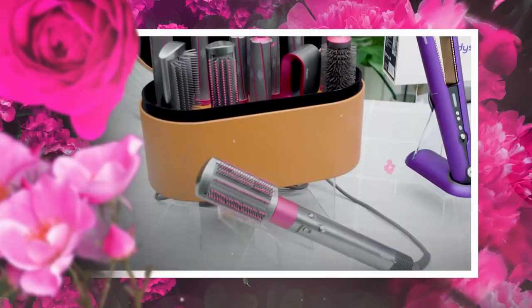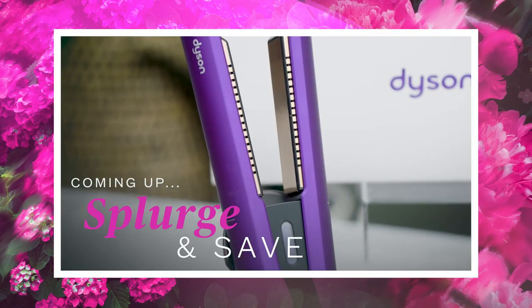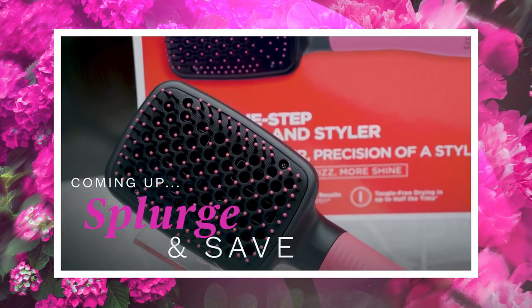Don't go anywhere — we're back with splurges and saves on even more haircare essentials, coming up only on Shop Today.